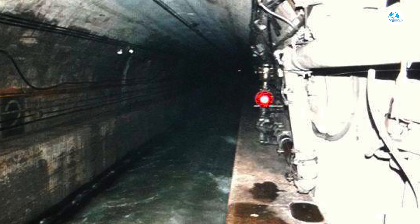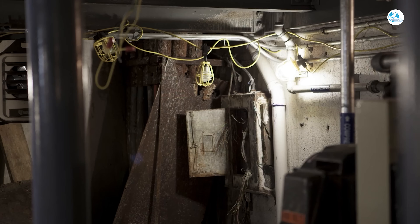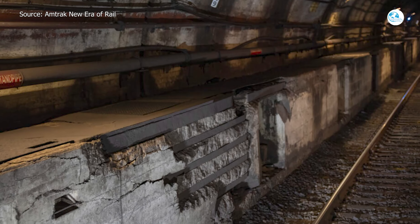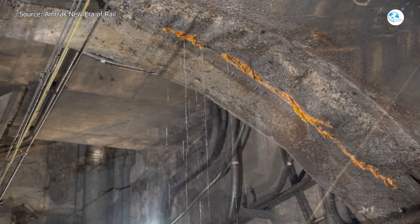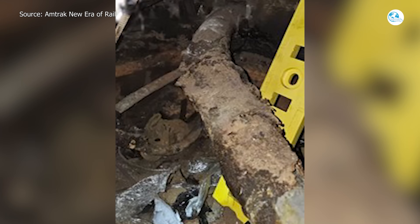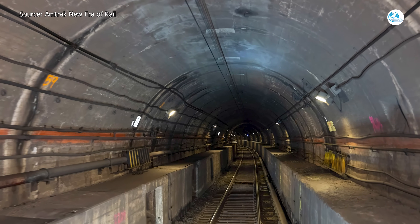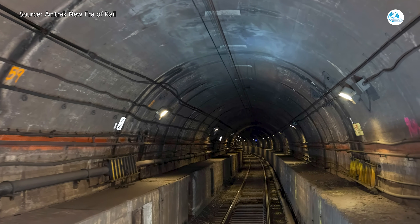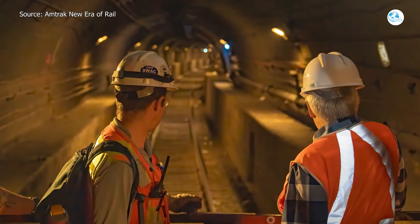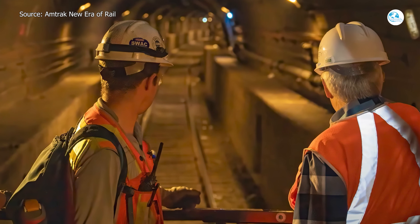Sandy flooded two tunnels with more than 3.5 million gallons of seawater, corroding and damaging the electrical, signal, drainage, and concrete systems inside. Although the tunnel kept running for a while, problems kept occurring — water leaks, broken equipment, malfunctioning signals — causing repeated service interruptions. Amtrak made a straightforward assessment: the tunnel was more than 114 years old, and without major repairs it would no longer be reliable. Therefore, the federal and state governments agreed to implement a comprehensive rehabilitation program to extend the tunnel's lifespan by at least 100 years.